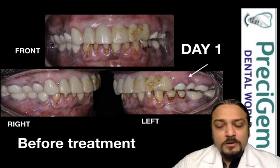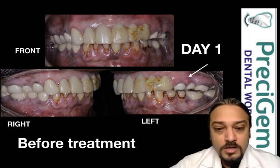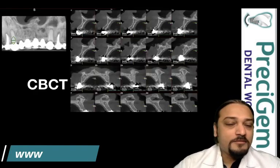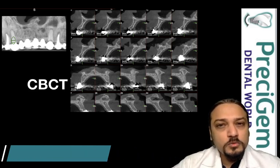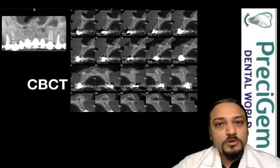If you can see this particular arrow, it indicates there was an infection in the area of the premolar. So we decided to take a CBCT scan of the patient. After taking the CBCT scan, we found that the bone in the front region was quite thin, and even the premolar area was compromised.